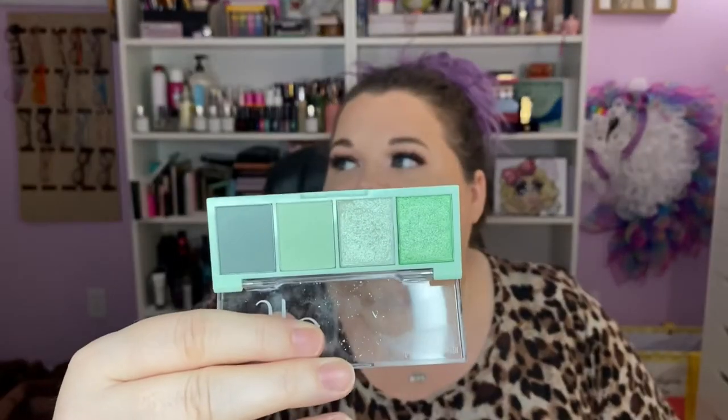Here's another pastel-y type palette — this is the e.l.f. Mint Melt eyeshadow palette, and I did a look with this on my channel as well. She's gorgeous too. The next time I use this palette, I want to do just all-over grungy with this shade because I think it is very unique. Loved that. Keeping that.